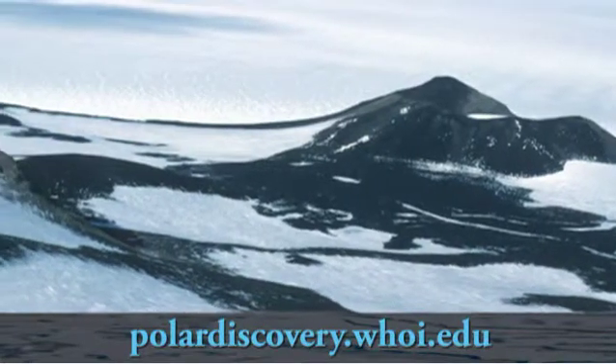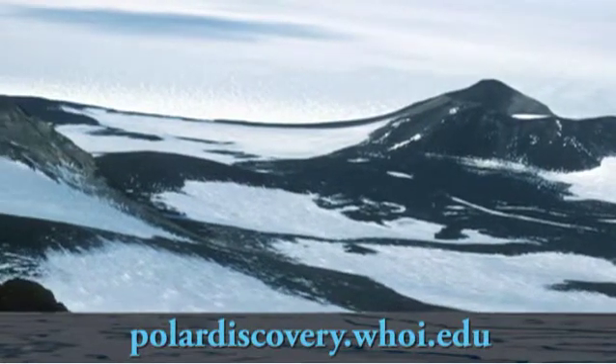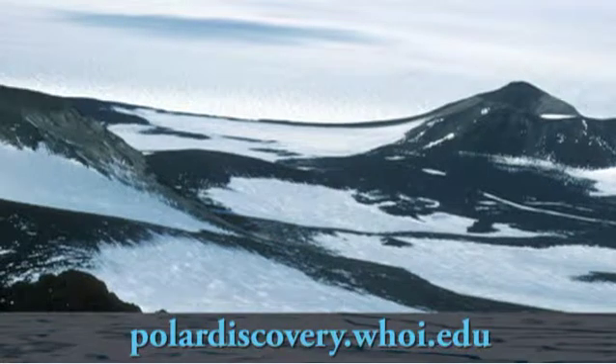We're interested in that because Antarctica is a place that can be particularly sensitive to global-scale climate change. How sensitive is not known, and that's why we want to go down there and study this process on volcanoes.